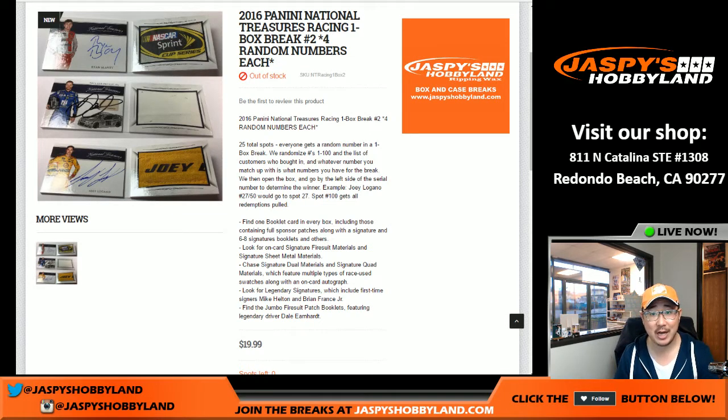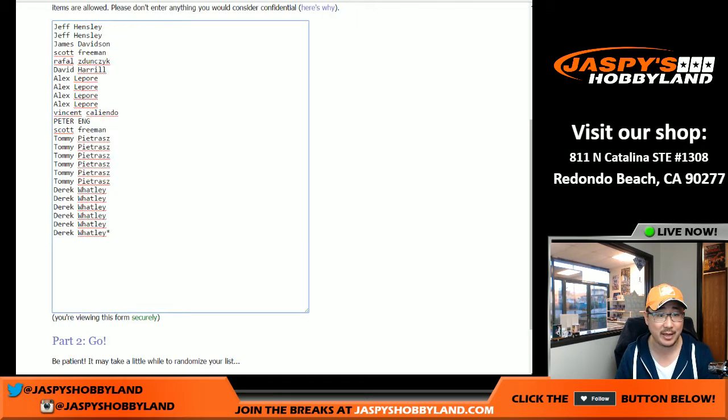Good afternoon, everyone. Joe from Jazby's Hobbyland here. Happy New Year. This is the 10th of January, 2017. We are doing 2016 Panini National Treasures NASCAR. I'm even wearing my Tony Stewart hat right now. This is one box break number two. You get four numbers for 20 bucks — not too shabby from JazbysHobbyland.com.